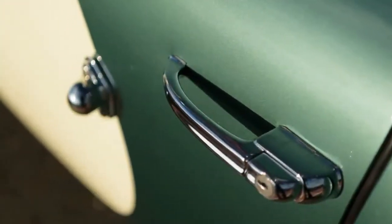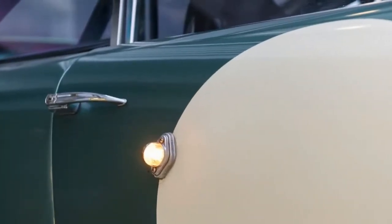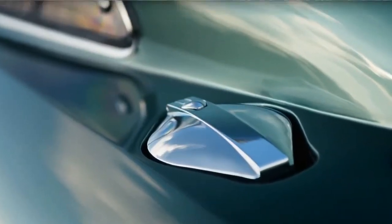Panel gaps and shut lines are assembled to tighter tolerances, and the paint finishes to a far higher standard than you'd find on any car in 1959. The continuation has also been required to pass the same intense durability tests as Aston's current endurance race cars, including a 2,500-mile drive completed at Italy's Nardo track last summer.